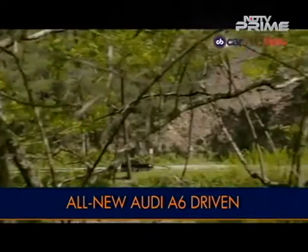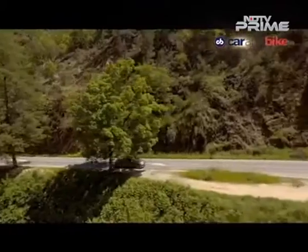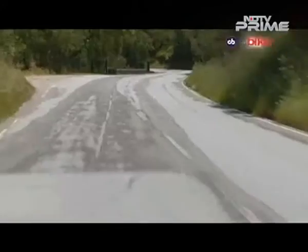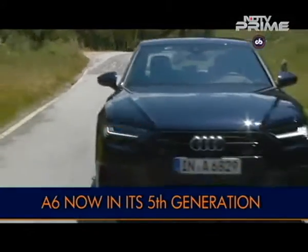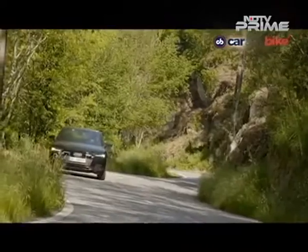The Douro Valley is probably one of the prettiest places in Europe and provided an excellent backdrop to test the all-new 5th generation Audi A6 sedan. A lot is expected from the new one and I'm happy to report that Audi has delivered.